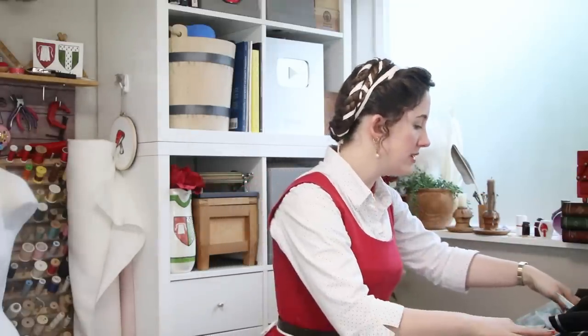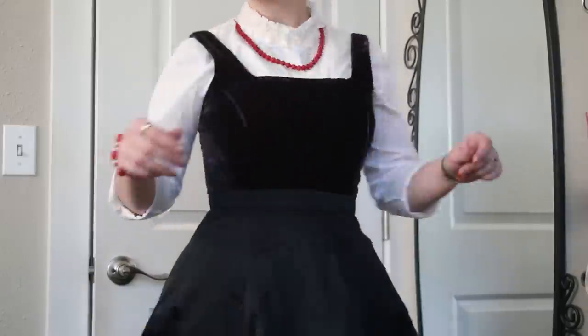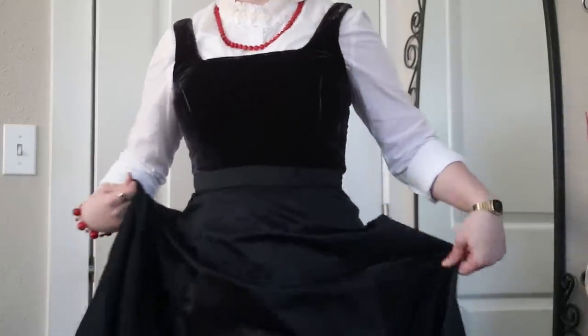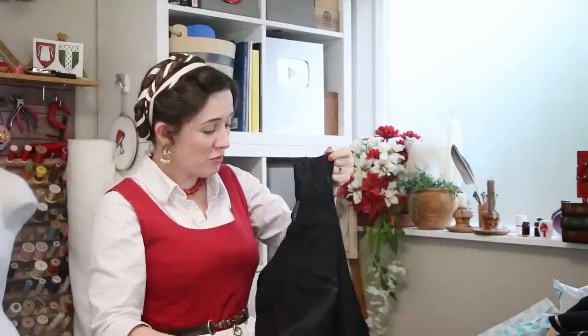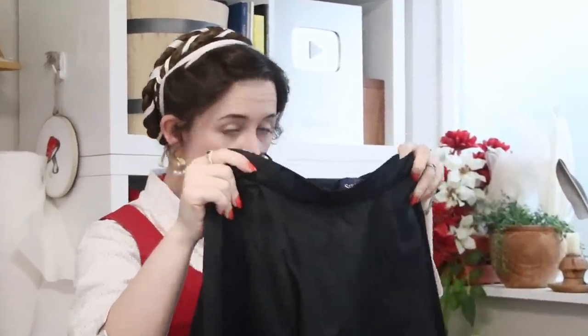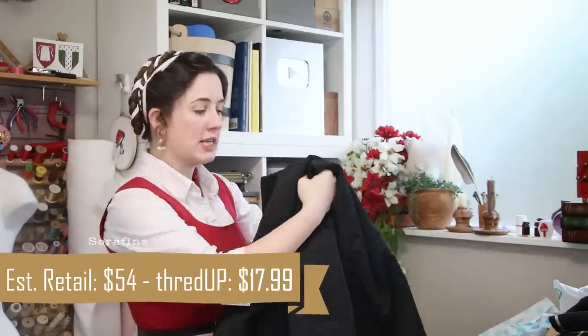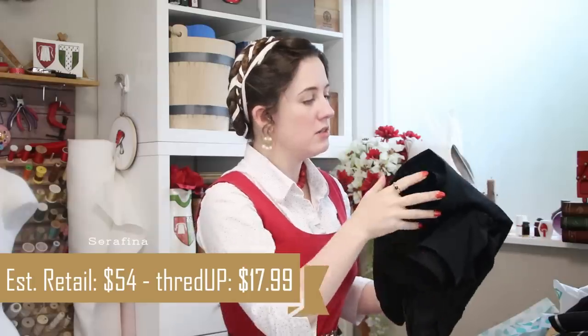Honestly, that's part of what I love about thrift — half the time the amount you would need to spend on fabric to make a similar thing is already going to be more than it would cost to buy something that's pre-loved. And here is another Serafina skirt. This one's got some really thick satiny heft to it — it's also nice and full. This will make a beautiful petticoat or a really nice over-skirt. This one was also retailing for $54, but I got it for $17.99, so a little bit cheaper than the other one.